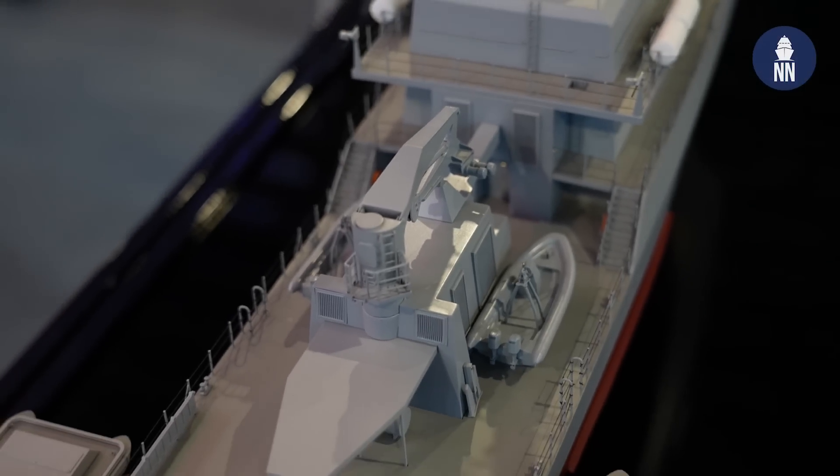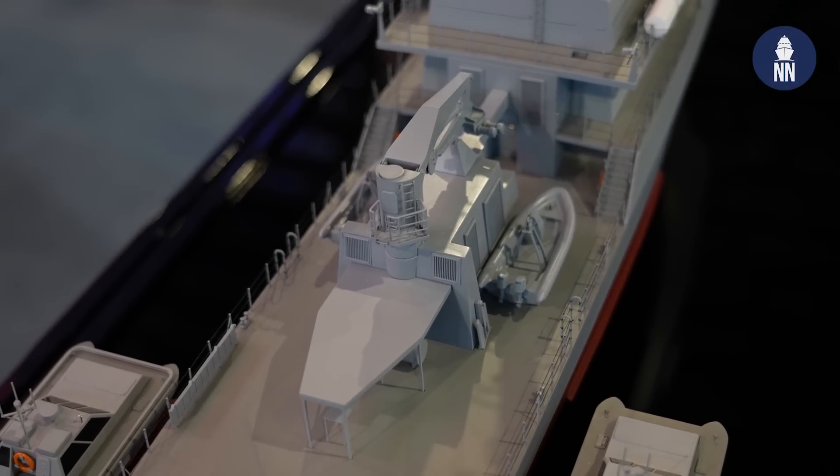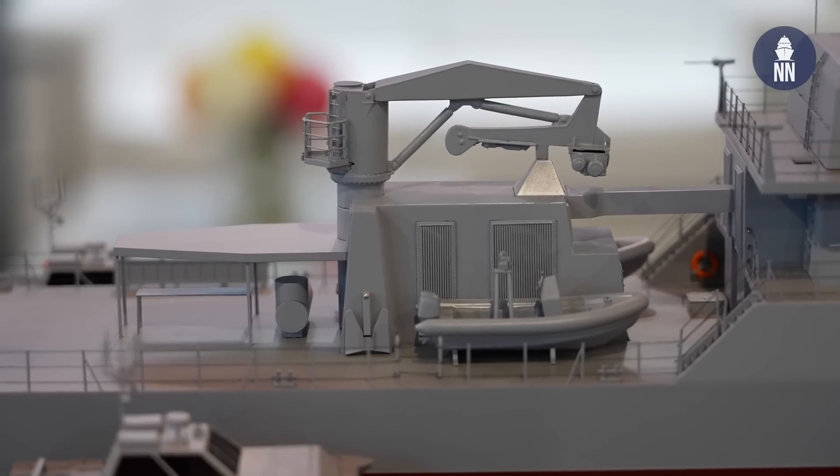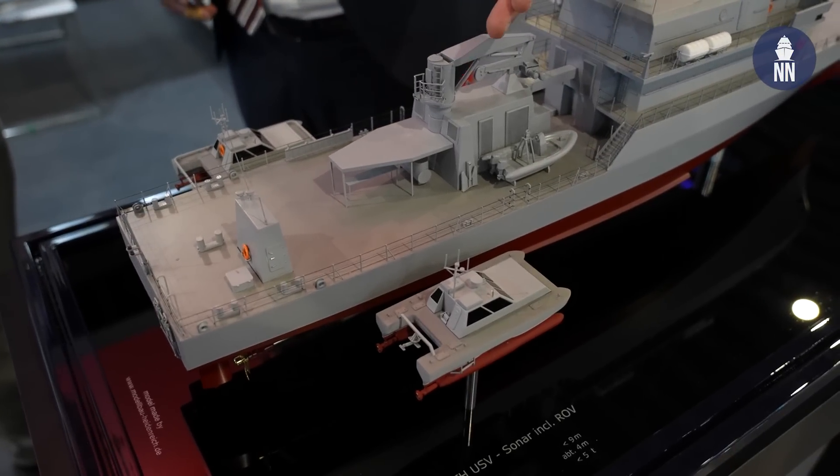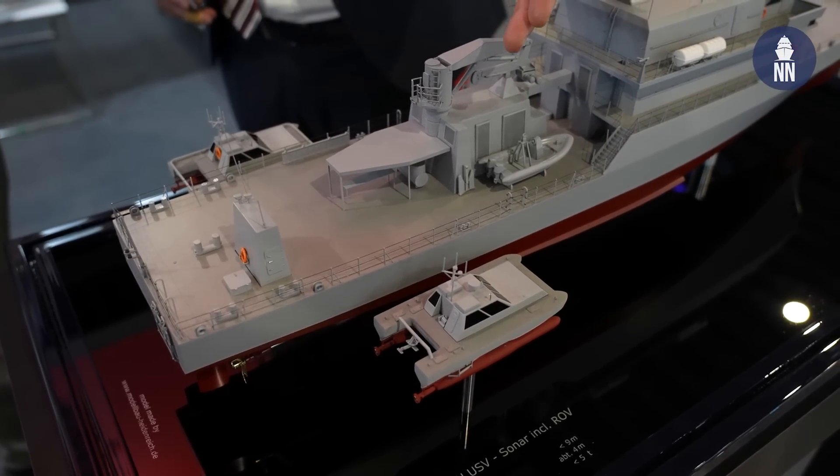And the larger MCM vessel can act as a mother ship for the smaller ones? I see there's a large crane aft. Yes, that's a good question — you're right. The ship is designed as a platform, so both USVs will be transported on board this vessel and can be launched and recovered with the ship's crane.